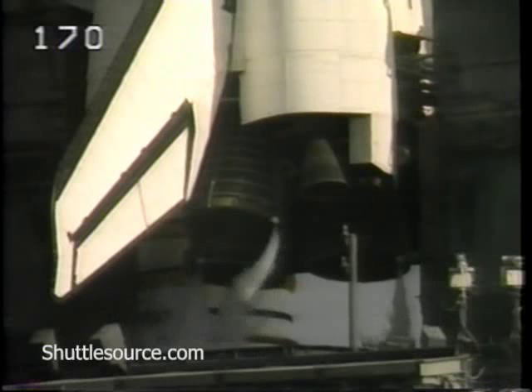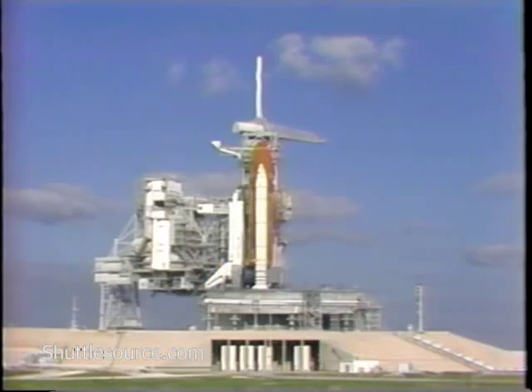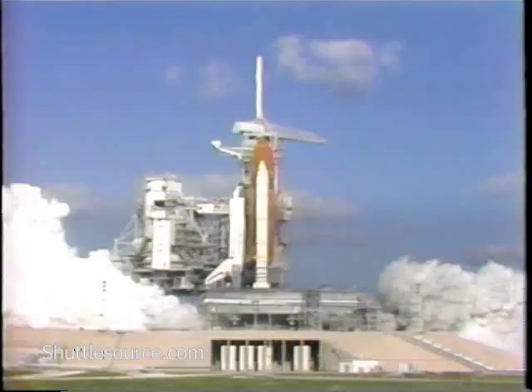T-minus 13 seconds. T-minus 10. Go for main engine start. We are go for main engine start. T-minus 6. 5, 4, 3, 2, 1.